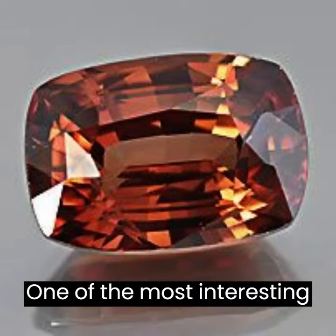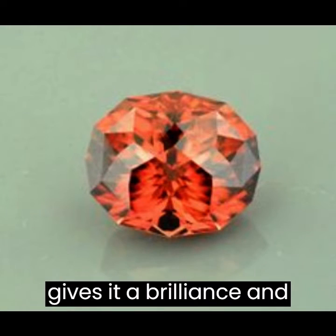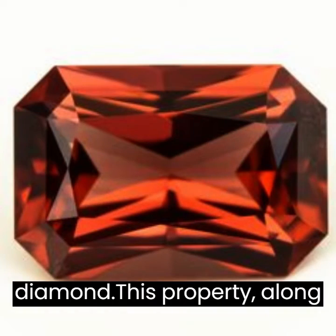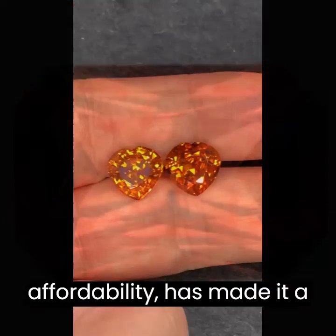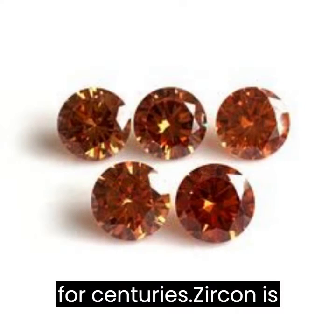One of the most interesting things about zircon is its high refractive index, which gives it a brilliance and fire that rivals that of diamond. This property, along with its durability and affordability, has made it a popular choice for jewelry for centuries.